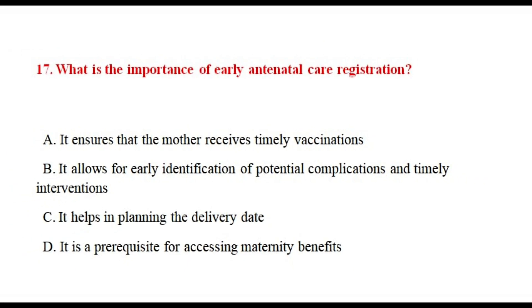Question number seventeen. What is the importance of early antenatal care registration? The correct answer is option number B.